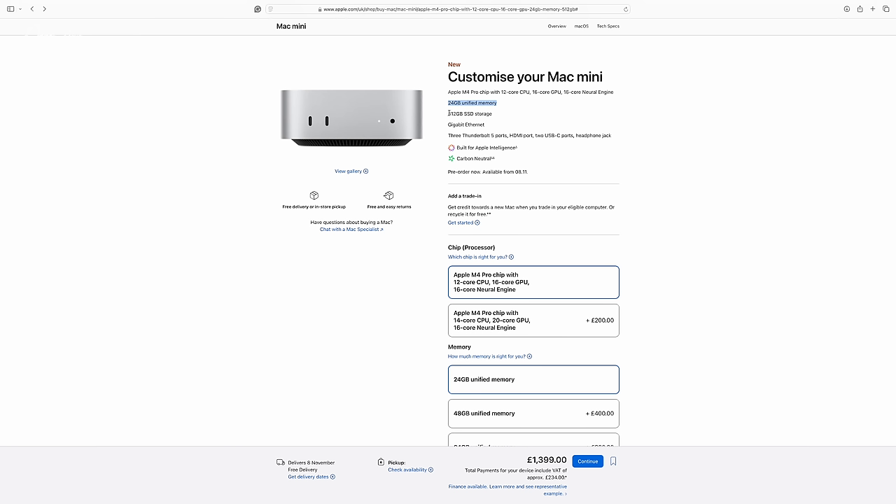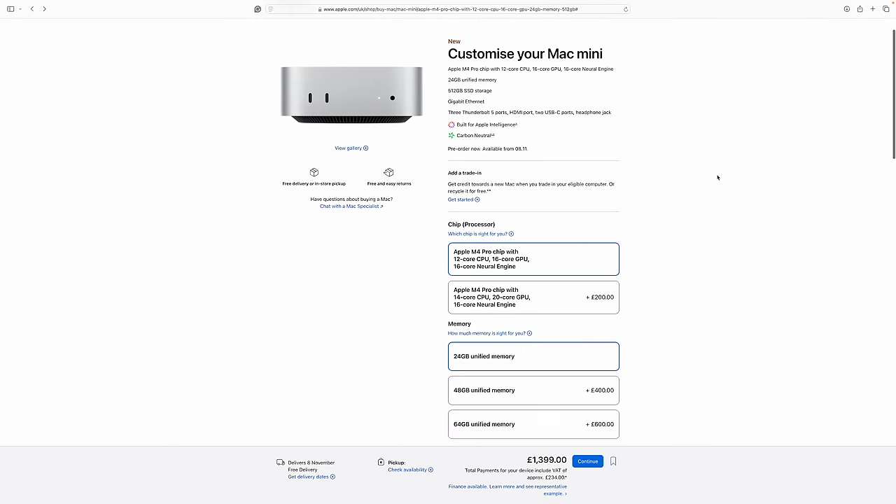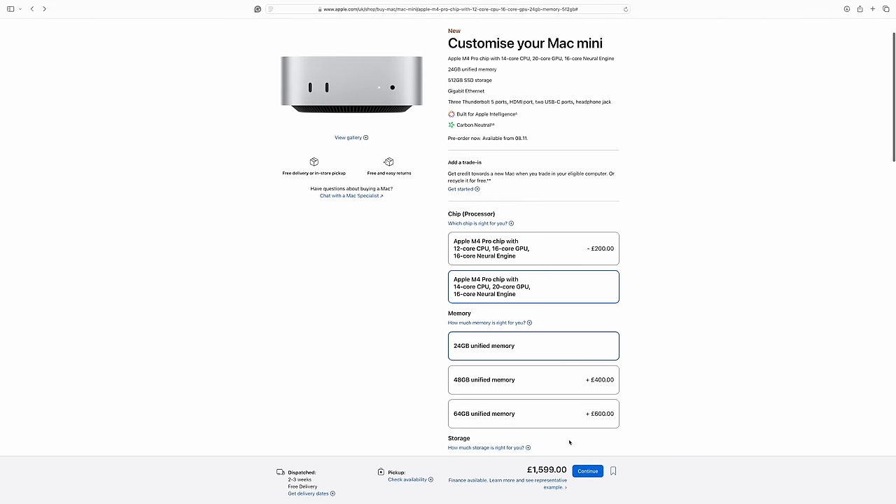The Mac Mini basic spec starts at £1,399. I've gone for the Pro chip, but also the higher-spec chip — the 14-core CPU and 20-core GPU. That in itself was a £200 upgrade. Considering the kind of work I do, I think that's money well spent. I've got an eye to the future of this becoming my main rig alongside the Studio Display. It would save a lot of space on the desk — just that one tiny box sitting underneath the Studio Display.